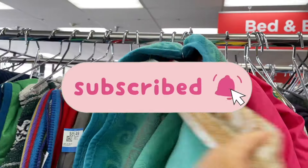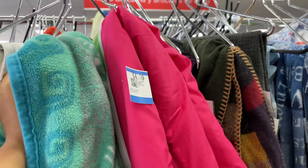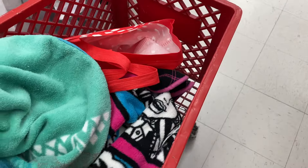I spotted a Moana throw blanket here. I'm not sure about these - we usually only get baby blankets. But it's Moana! And then I found a Monster High one too. They're just throw blankets so let's keep looking.